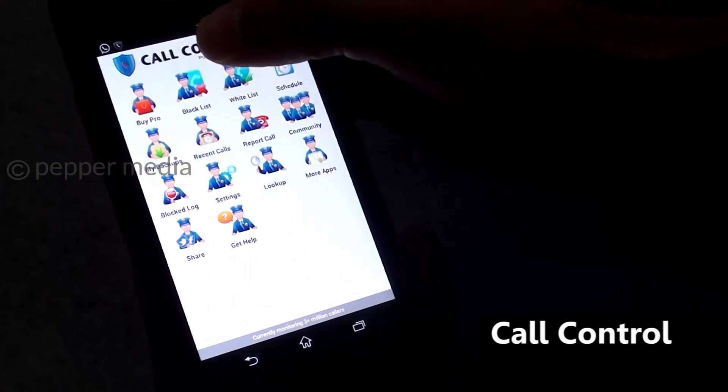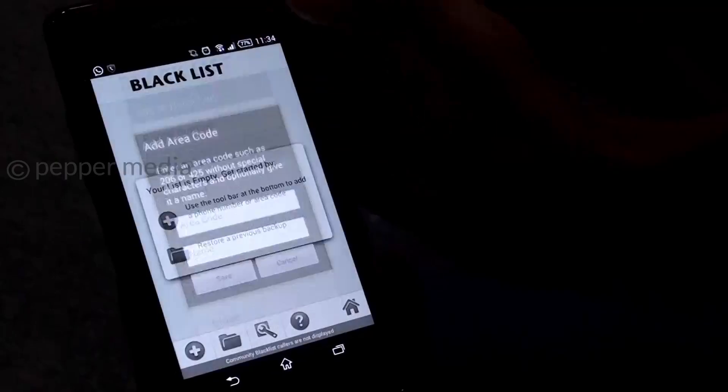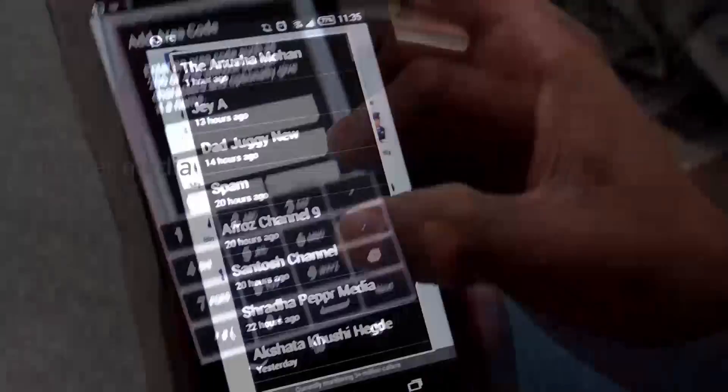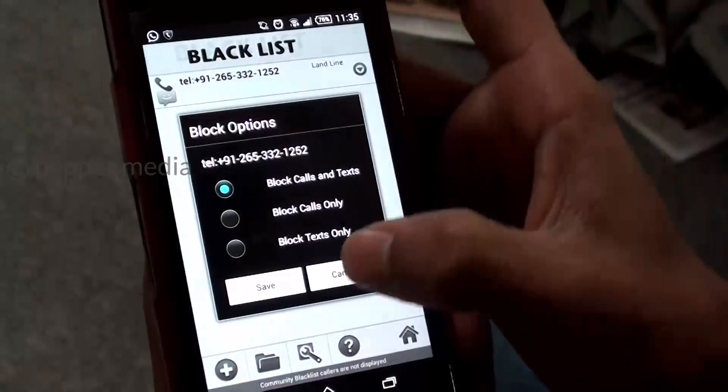CallControl's special feature is its community blacklist, which filters out unwanted callers flagged by a community of over 2.5 million users. Like the other apps, it also blocks calls and text messages and maintains a log of all blocked calls and messages.